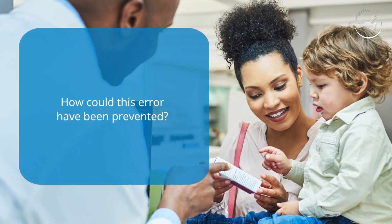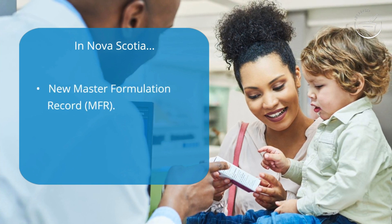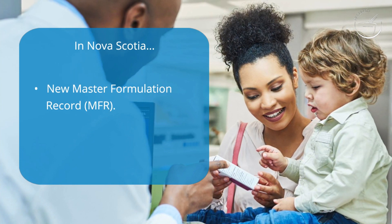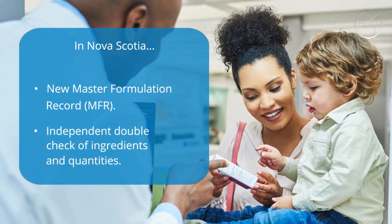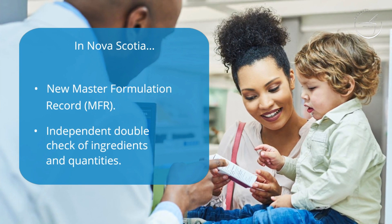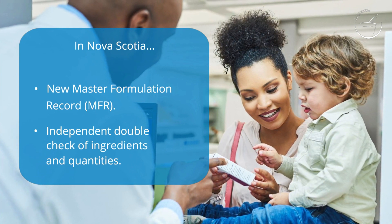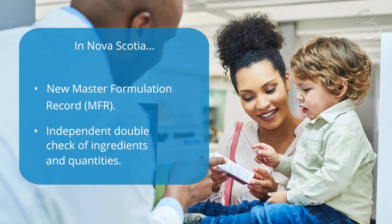How could this error have been prevented? In Nova Scotia, with the standards of practice in place, a new master formulation record would need to be made outlining a new procedure to follow if an ingredient in a preparation changes due to a drug shortage. An independent double-check of ingredients and quantities should also be required and documented before the preparation is mixed. If there was a robust, standardized procedure in place, it is possible that this error could have been avoided.